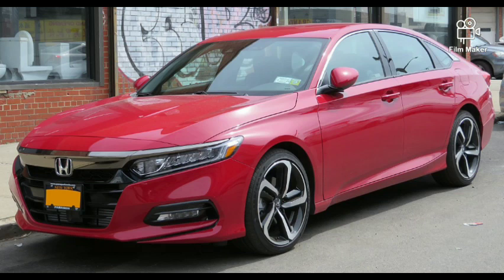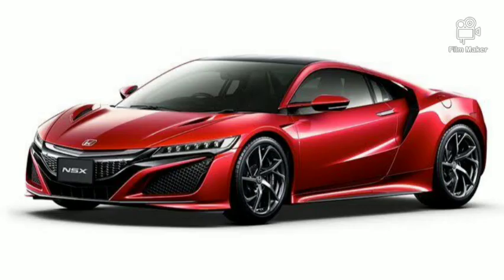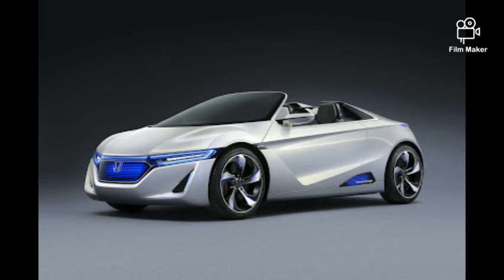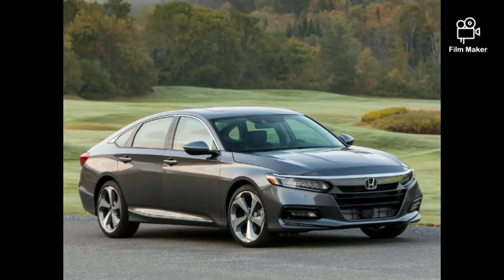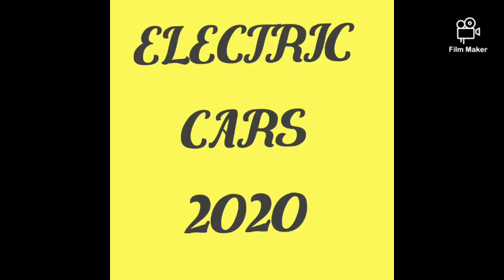Hi viewers. So, let's see the 5 electric cars in 2020. Let's see what we have in this video.